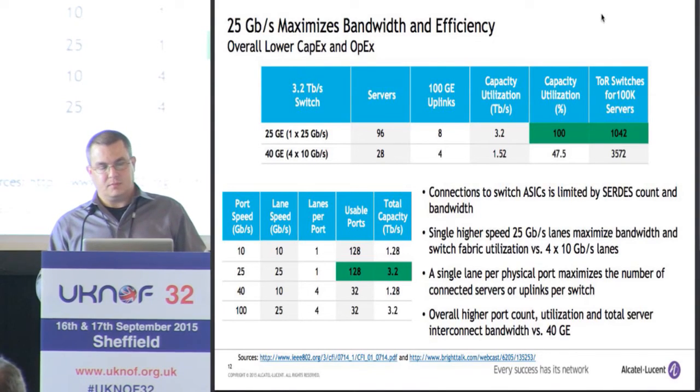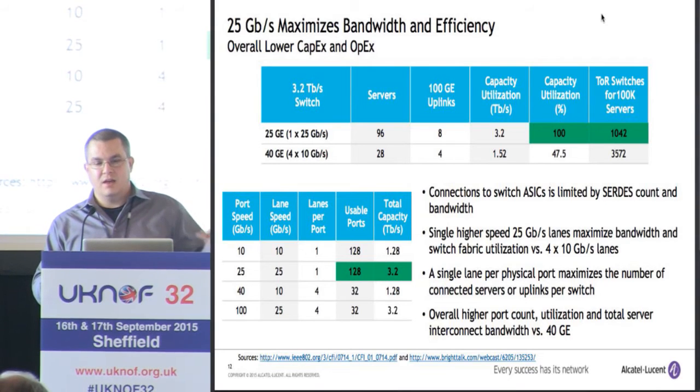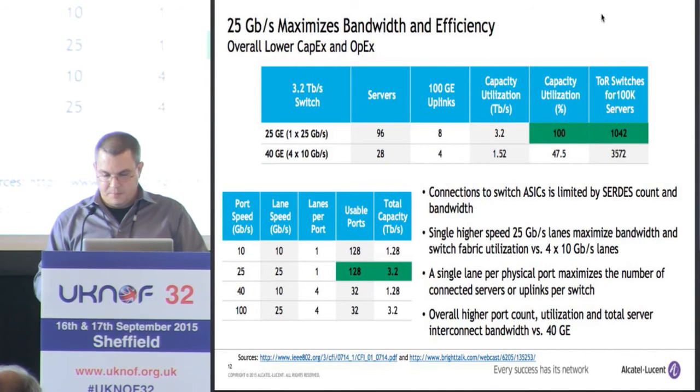You can look at it another way — if you break it out by port speed: 10, 25, 40, and 100 — we get a lot more efficiency if we use 25 gig signaling for either 25 gig Ethernet or 100 gig Ethernet versus using 10 gig signaling for 10 or 40 gig Ethernet. That's what the efficiency discussion is all about.